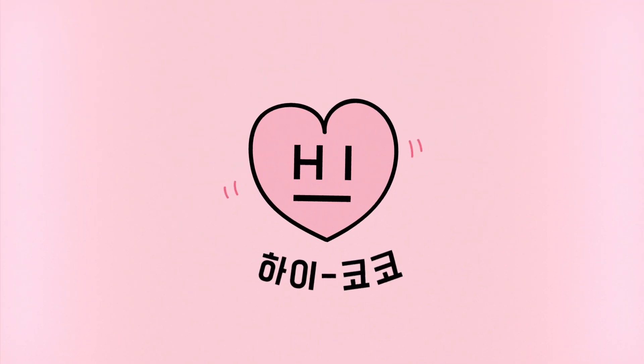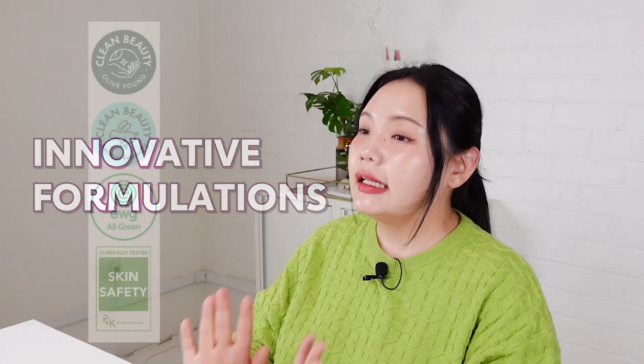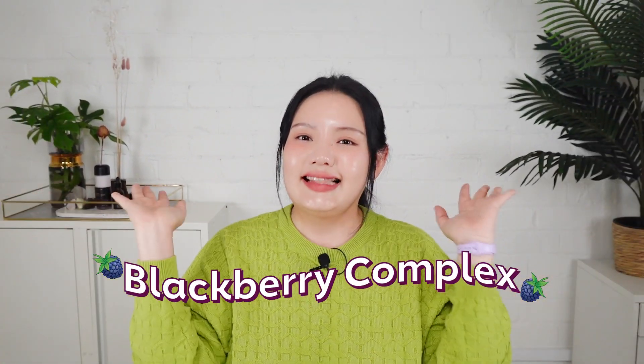Hi beauties! Welcome back to Hi Coco's channel! After the soft launch of Mary and May with their innovative and eco-friendly pull-out sheet masks, our beauties have been asking for more from Mary and May. With their innovative formulations that are clean beauty, vegan beauty, and eco-friendly from their ingredients to the packaging, Hi Coco has decided to stock Mary and May's best-selling skincare line, which is the Blackberry Complex line.